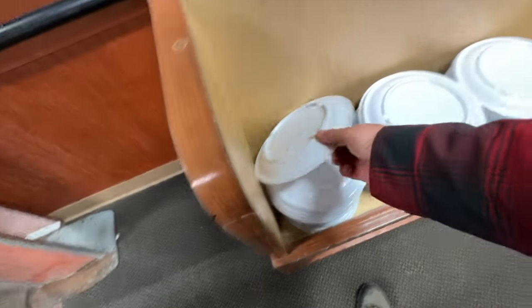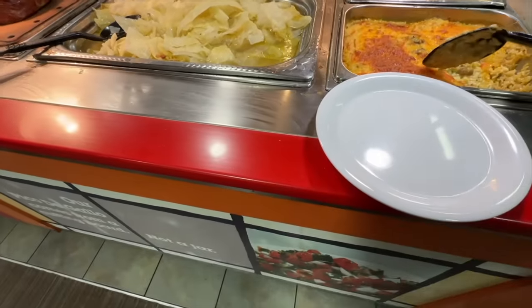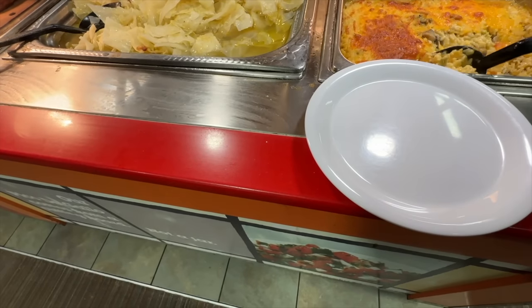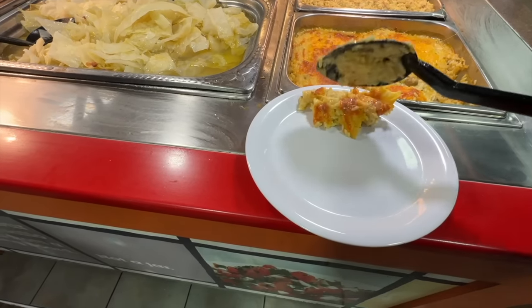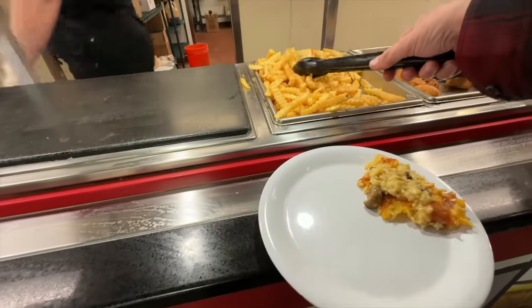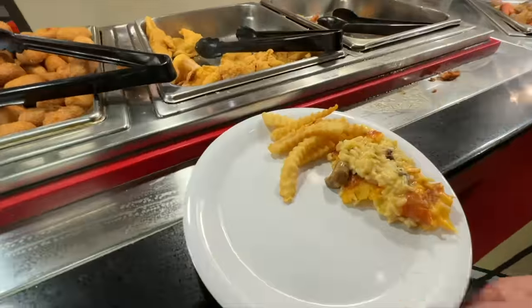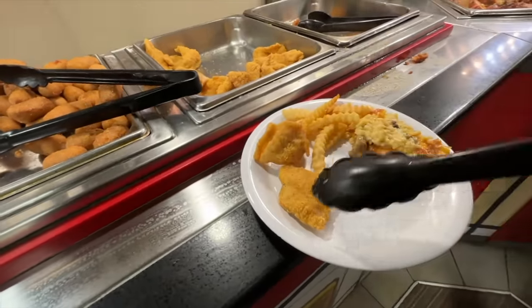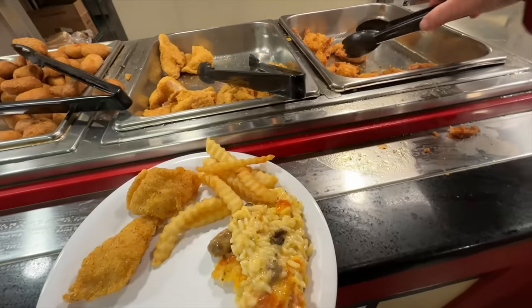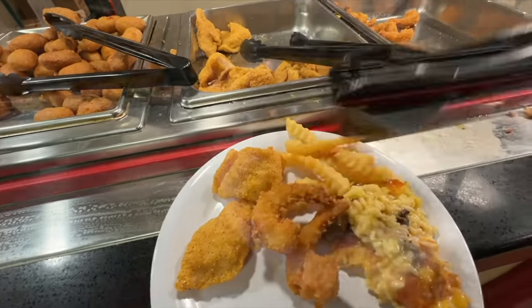All done the salad course. Let's go get some meat. I'm gonna try some of this broccoli rice casserole. That looks awesome — oh, look at that cheese pull! Try the fry. I'm gonna try that fish. And the shrimp — that is sick shrimp.